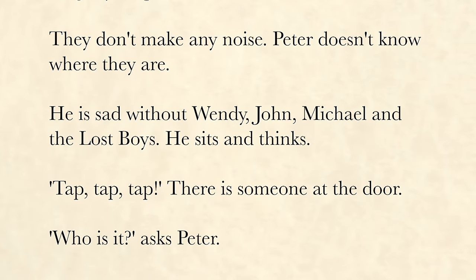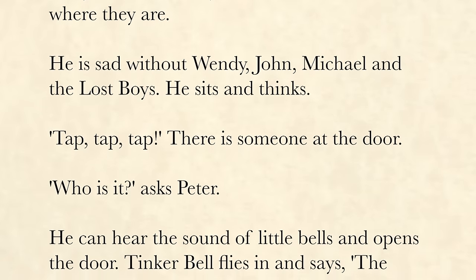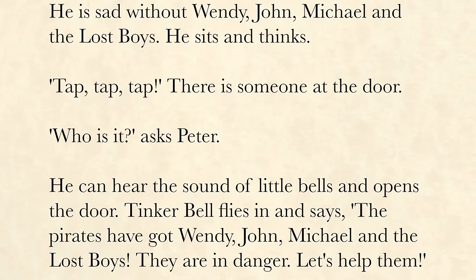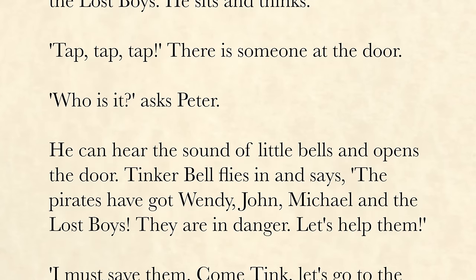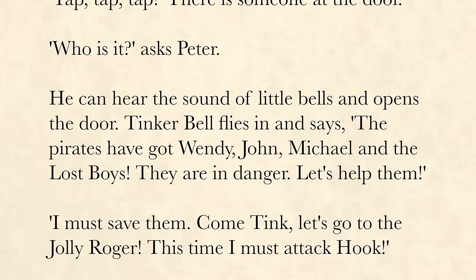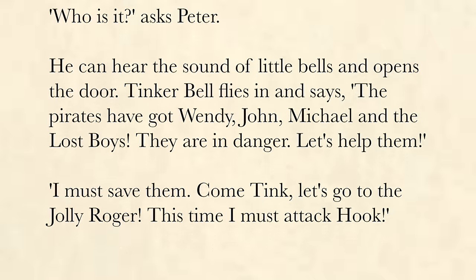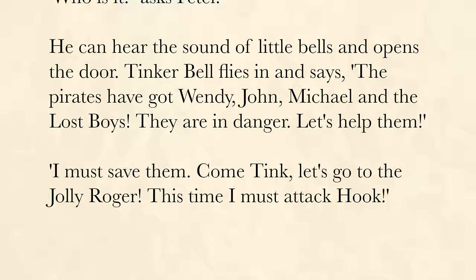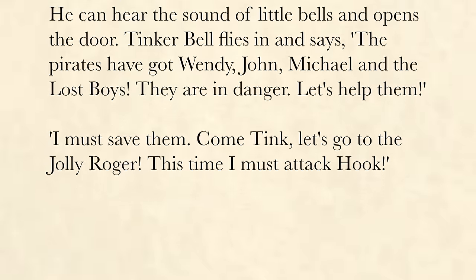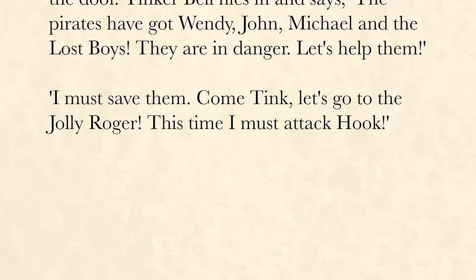Peter sits and thinks. Tap, tap, tap — there is someone at the door. "Who is it?" asks Peter. He can hear the sound of little bells and opens the door. Tinkerbell flies in and says, "The pirates have got Wendy, John, Michael, and the Lost Boys. They are in danger. Let's help them." "I must save them. Come, Tink. Let's go to the Jolly Roger. This time, I must attack Hook."